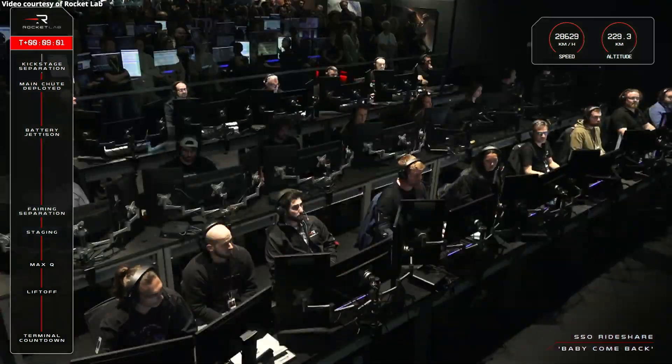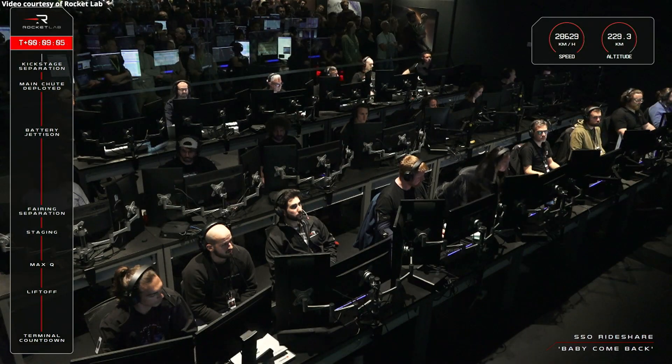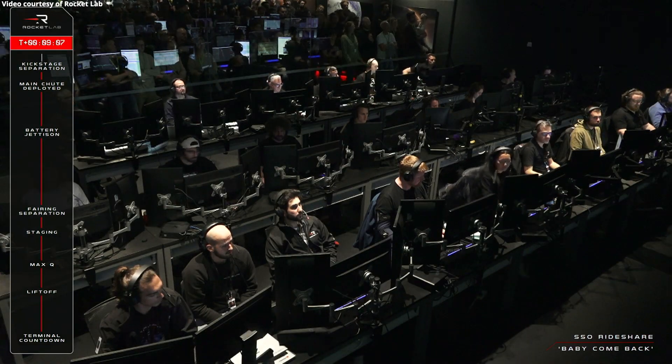It looks like we've just had stage 2 shutdown. Nominal transfer orbit achieved.